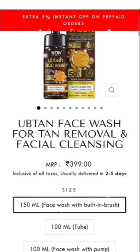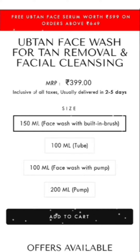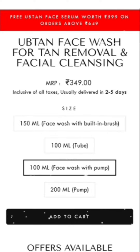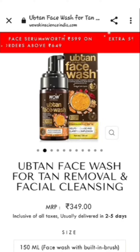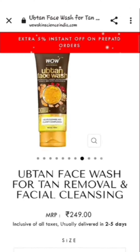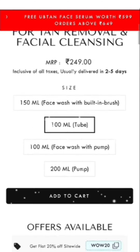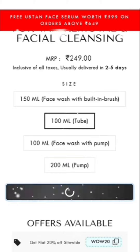Here you will see two options: 100ml and one 50ml which is 399 rupees because it has a brush. The 100ml with a pump is 349 rupees, and if you choose the tube it is 249 rupees. I am taking the tube at 249 rupees — there is no difference between the bottles otherwise.